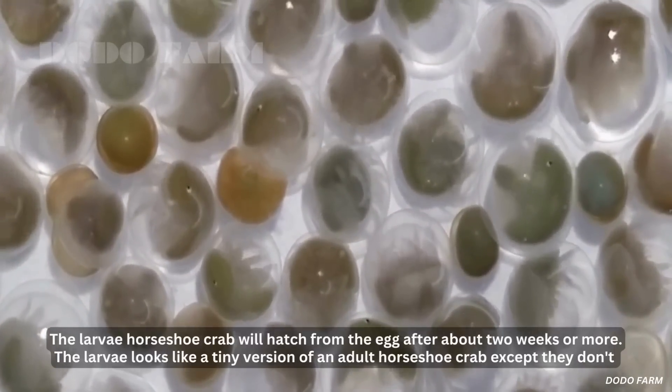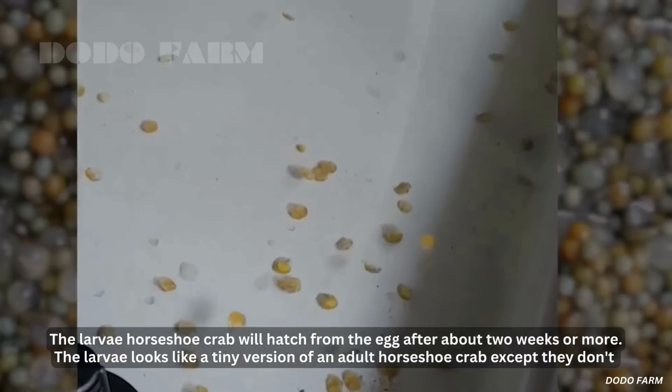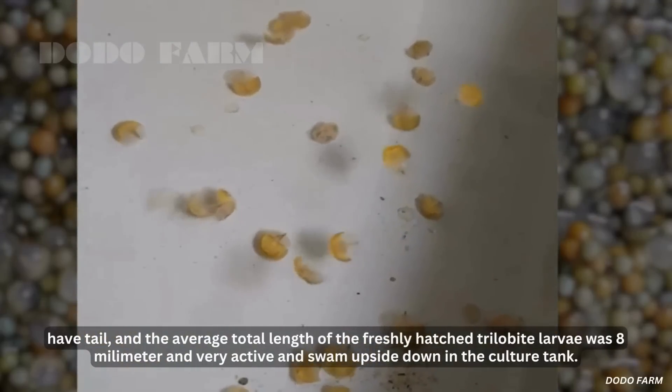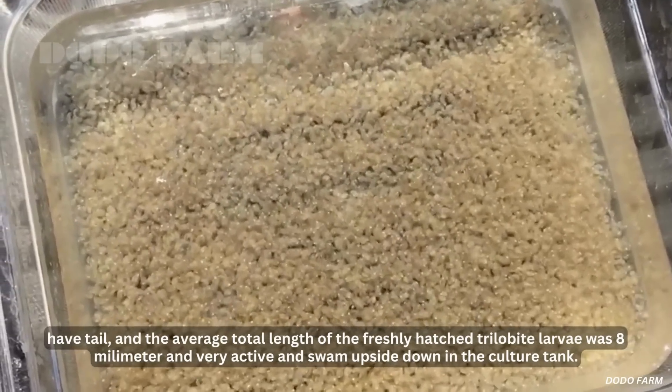The larval horseshoe crabs will hatch from the egg after about two weeks or more. The larvae look like a tiny version of an adult horseshoe crab, except they don't have a tail. The average total length of the freshly hatched trilobite larvae is 8 mm, and they are very active and swim upside down in the culture tank.